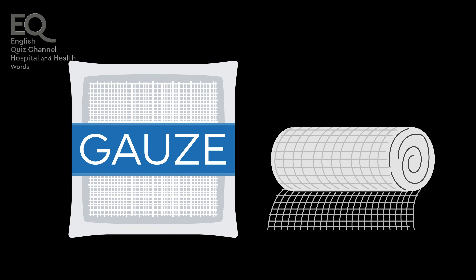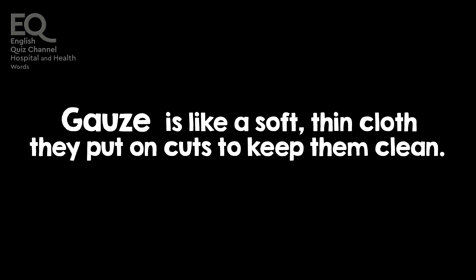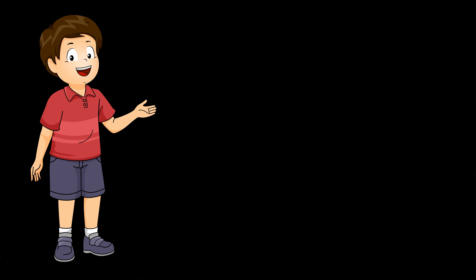Gauze is a thin, white cloth the doctor uses to cover wounds. Gauze is like a soft, thin cloth they put on cuts to keep them clean.